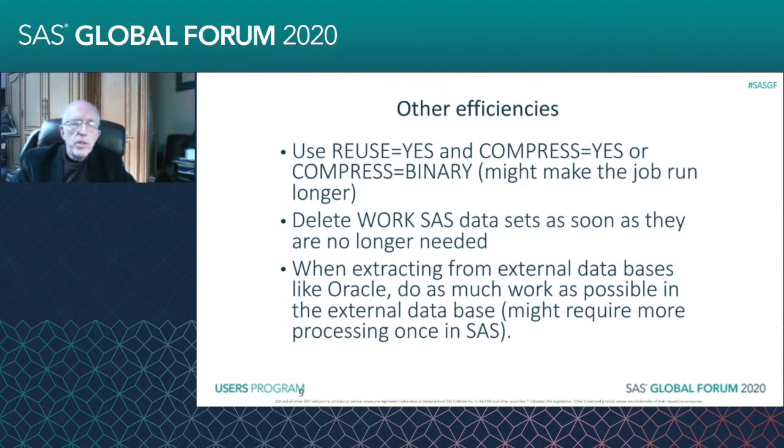Here are some other efficiencies that can be very valuable. You can use REUSE=YES. Basically, that'll just reuse space in your system. Sometimes SAS will not reuse space that isn't needed anymore on your Windows or Unix boxes. So REUSE=YES will free up more space for your program to use after you've deleted files or after you've reprocessed them.